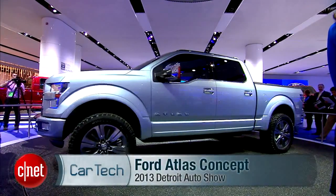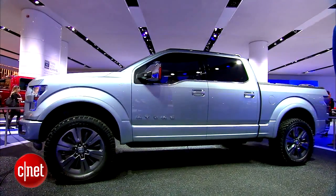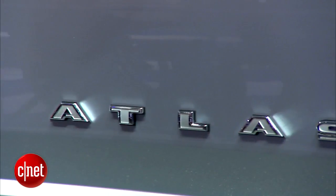What's up guys? This is Antoine Goodwin with CNET.com. We're on the floor at the 2013 Detroit Auto Show and we're taking a look at the Ford Atlas. That's a very strong name for a very strong truck. This is an early preview of what we should expect from the next generation Ford F-Series of pickup trucks.